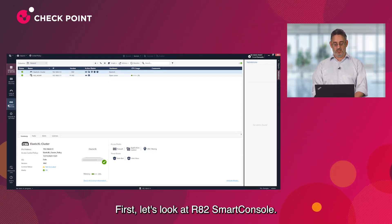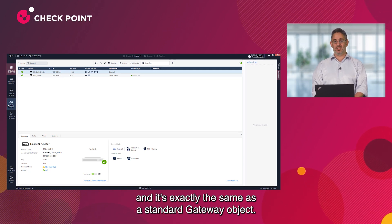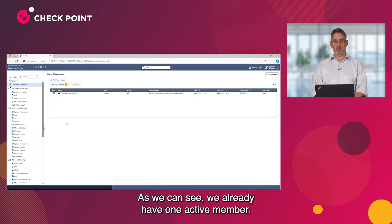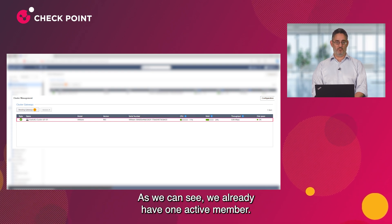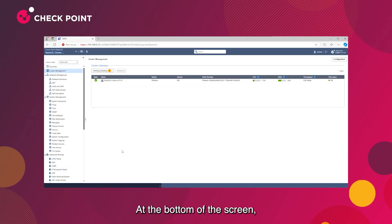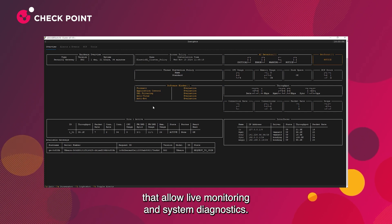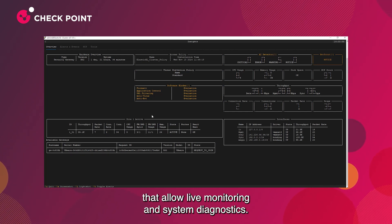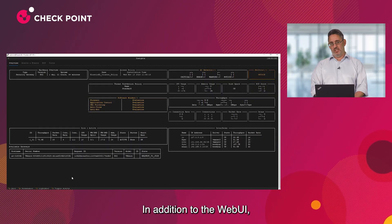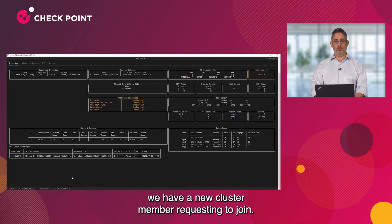First, let's look at R82 Smart Console. As we can see, there is already a gateway object representing the cluster, and it's exactly the same as a standard gateway object. Now let's look at Gaia Web UI. We already have one active member. You'll notice a new indication of pending gateways. At the bottom of the screen, you can see a new tool in R82 called Insights, which allows live monitoring and system diagnostics. In this demo, we'll use this tool to monitor the cluster onboarding state.